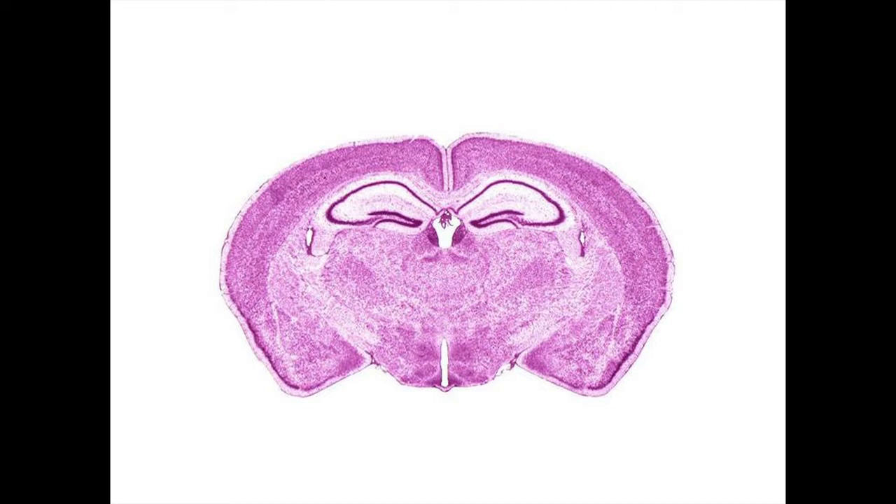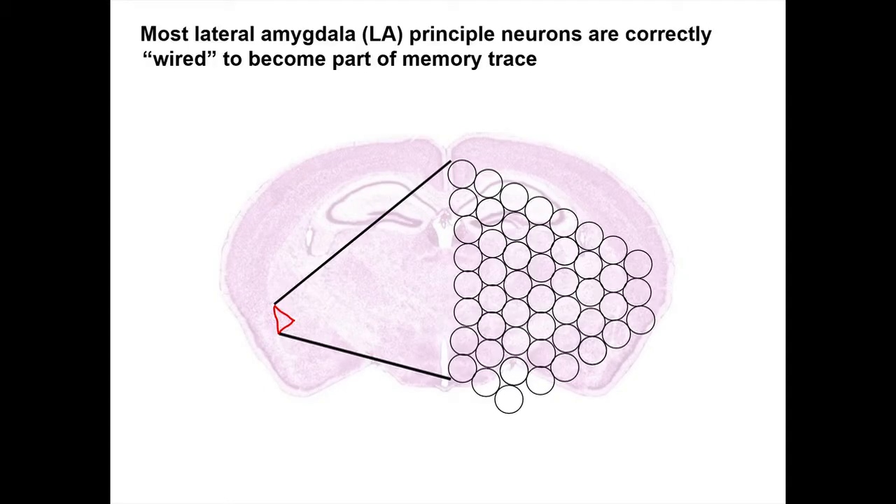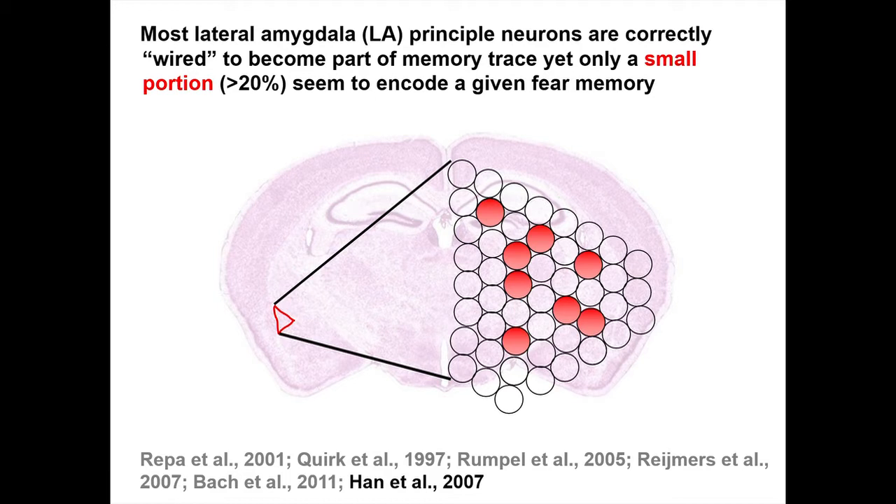In our test, we're going to look in a particular brain region called the lateral amygdala. This is a coronal section of a mouse brain, and we're looking in this area called the lateral amygdala, because previous work has shown this area is really important for fear. Even though there are thousands of neurons in the lateral amygdala, a very small portion — less than 20% — are those actually necessary for encoding any one fear memory. The people in my lab asked: why is it that this one neuron is involved in this fear memory, where its neighboring neuron is not? So we started a series of studies to look at this.